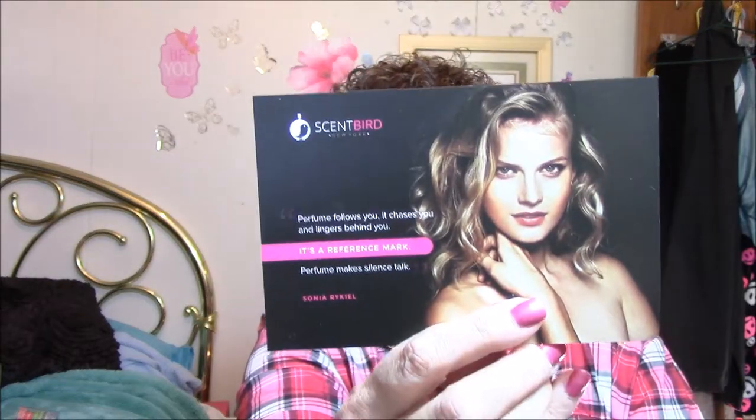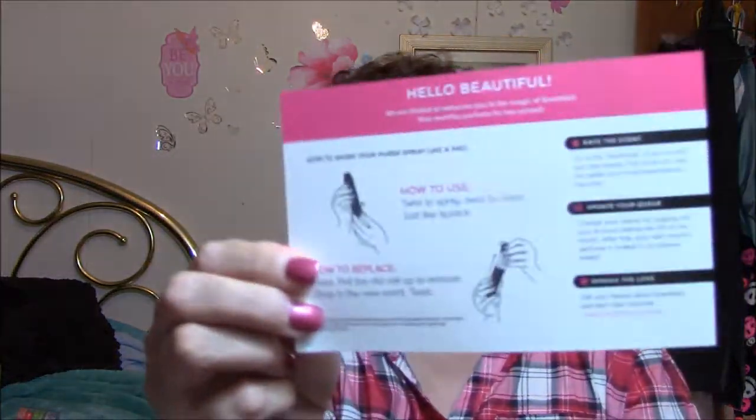The one downside I have on this — it comes with a card. It says, 'Perfume follows you, it chases you and lingers behind you.' And 'Perfume makes silence talk.' I love that. And then it shows how to use it, which I'd seen enough videos that I didn't need to.